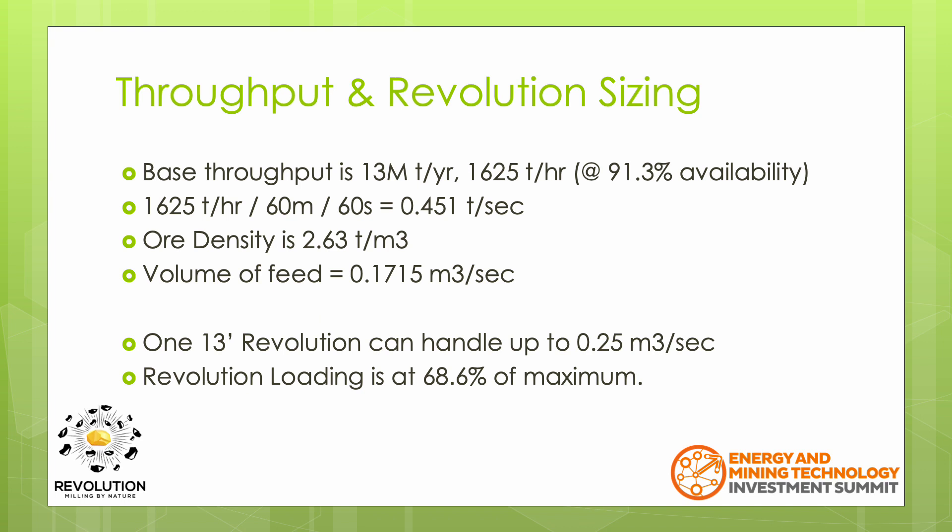As the throughput of the Revolution is based on a volumetric calculation, it is found that a single 13-foot Revolution can handle this throughput and is running at just under 70% of maximum capacity. Only around 1.3 tonnes of material will be within the Revolution at any given time.